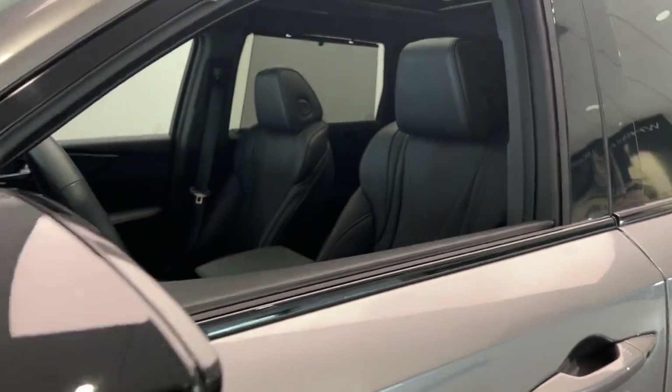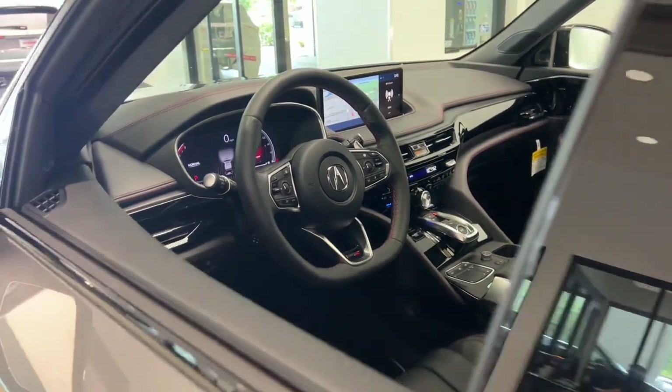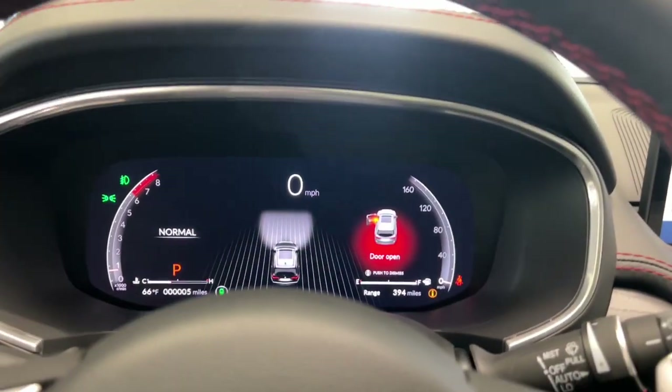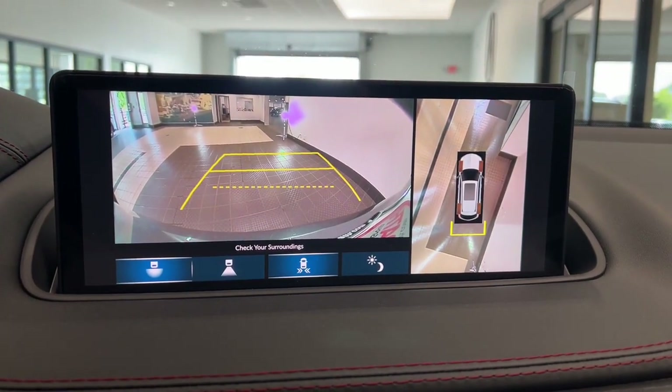These are just some of the great options this vehicle comes with: heated steering wheel, head-up display, Apple CarPlay and/or Android Auto, front massage seats, pre-collision system, intelligent auto on-off high beams, lane departure warning, panoramic roof, moonroof, all-wheel drive.